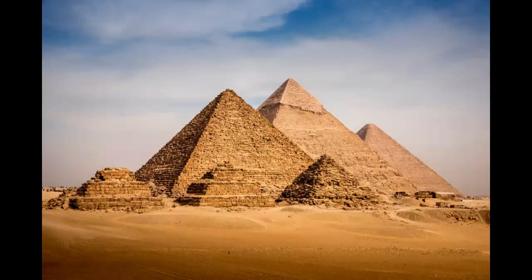Once at the monuments, your resident Egyptologist will explain how the pyramids were constructed, and then detail how each one was used by the ancient Egyptians, describing their function as mausoleums to the pharaohs.